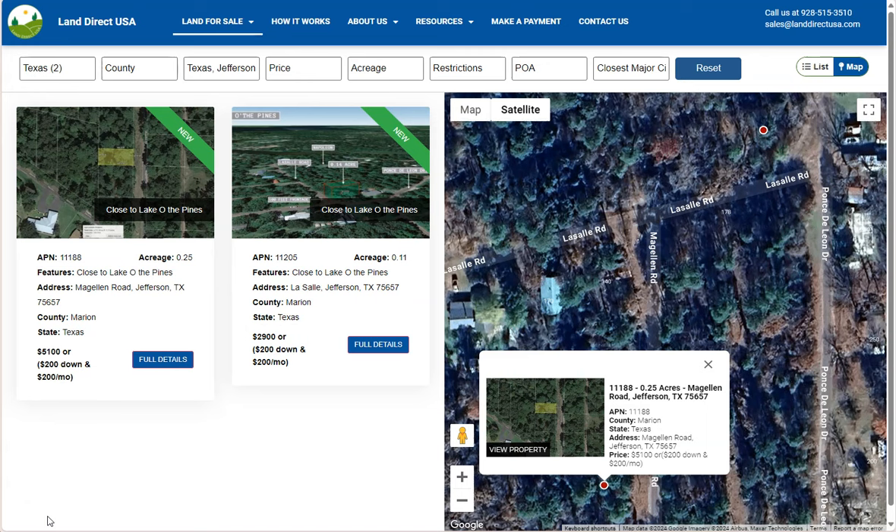Jefferson is located in Marion County in East Texas and is a historic city known for its well-preserved 19th century architecture. Its reputation is one of the most significant river ports in Texas during the 1800s.